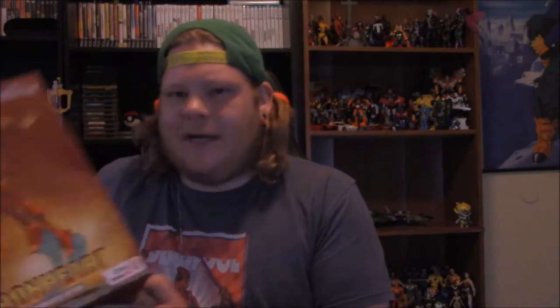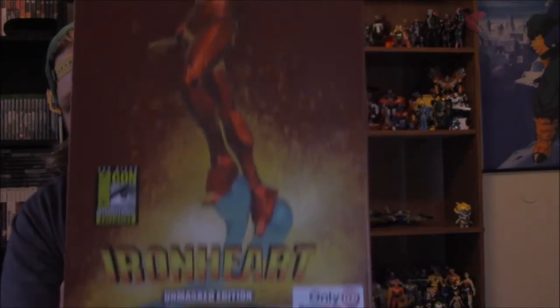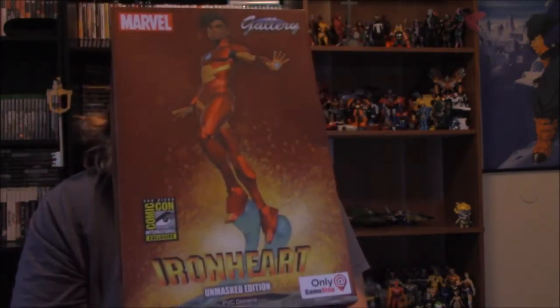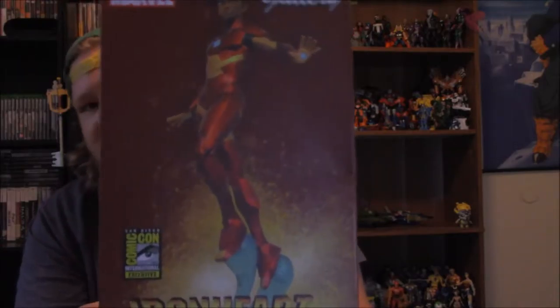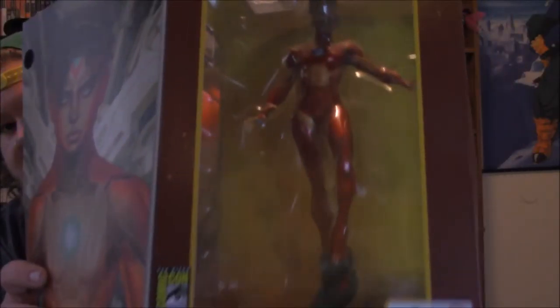The next one I got at GameStop — I just like it. It is an Ironheart, which if you guys don't know who that is, just look it up, or if you read the comic books you know. It's a San Diego exclusive — supposedly there's only one out of six thousand of these made. This would be kind of hard to show on this camera because it's a smaller camera, but there it is. I'll open it so you guys can see it.